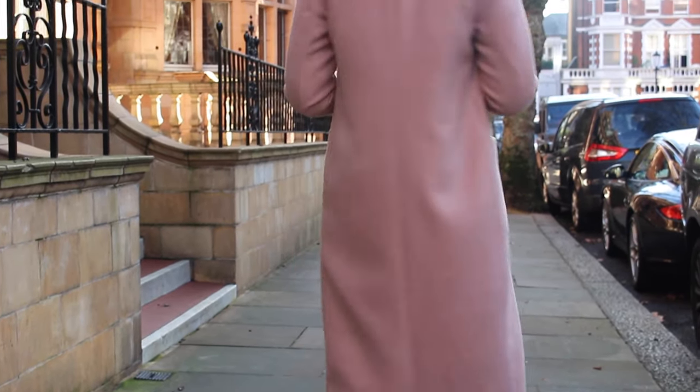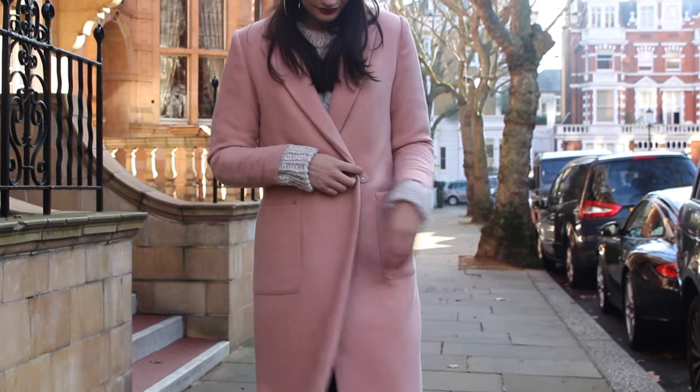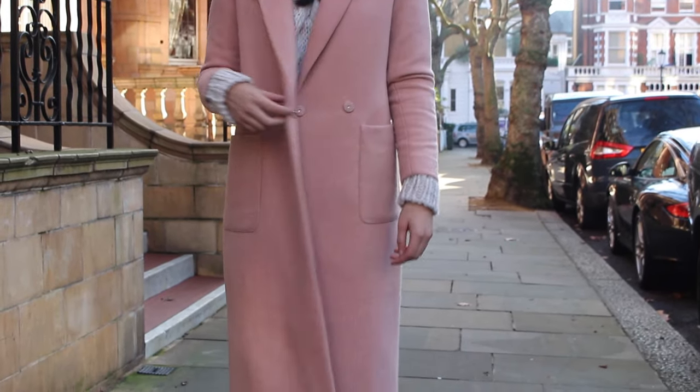I can't do it justice just holding it up, but you will see me style it in the cutaways. A long-line coat makes everything look way more dressed up — even if you're just in a t-shirt and jeans, pop on a structured, tailored long-line coat like this and it just looks amazing.